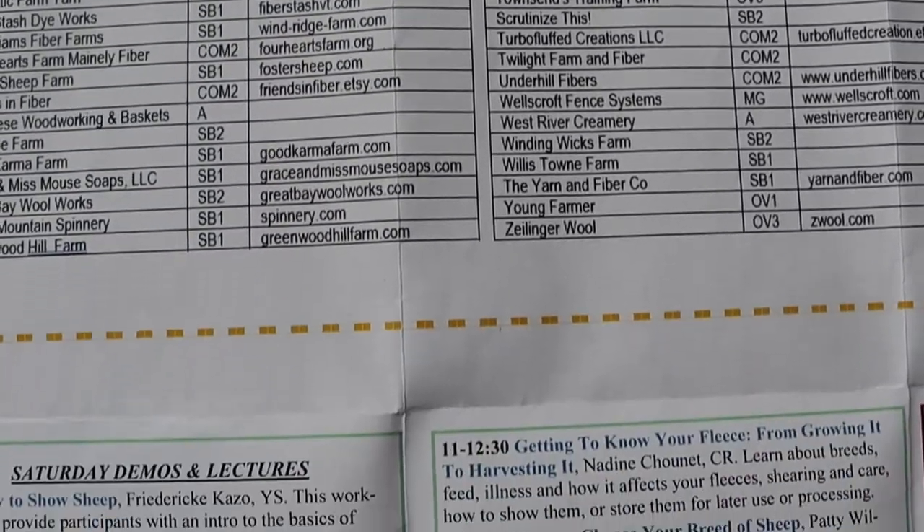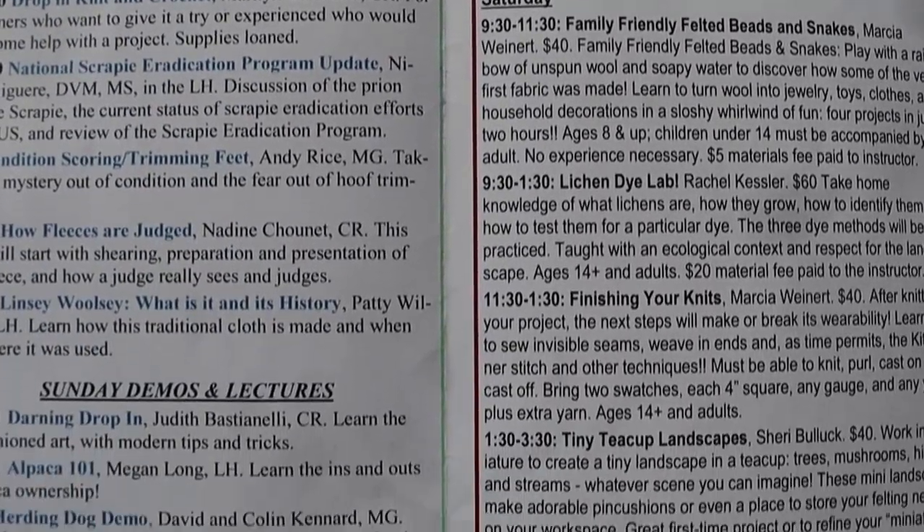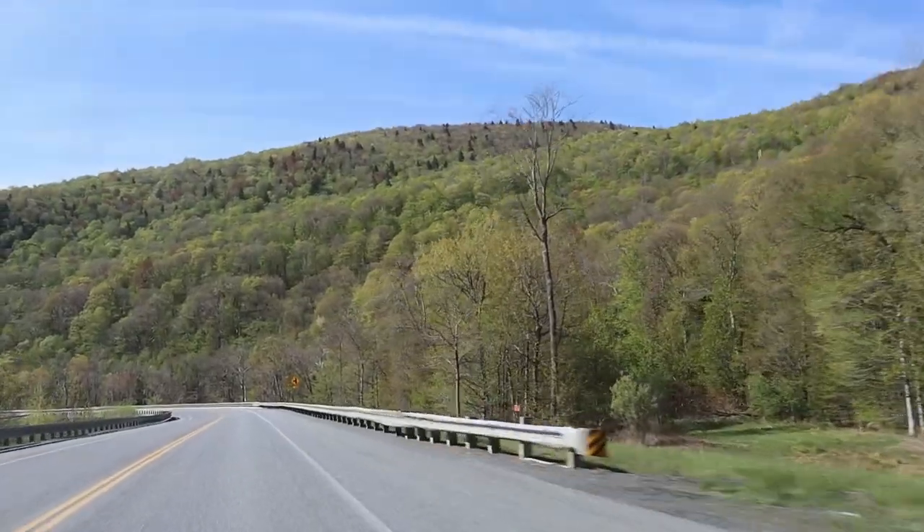Sometimes going to a fiber festival can be a sensory overload, but that's what I'm here for — to help you plan out your trip for your next wooly adventure.